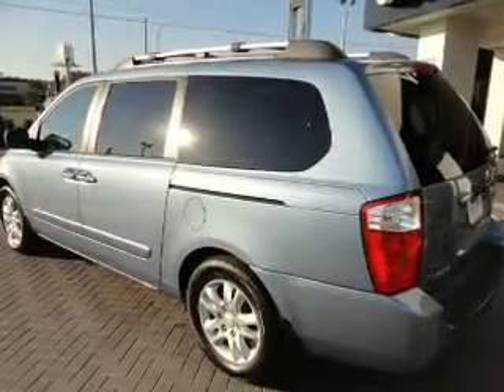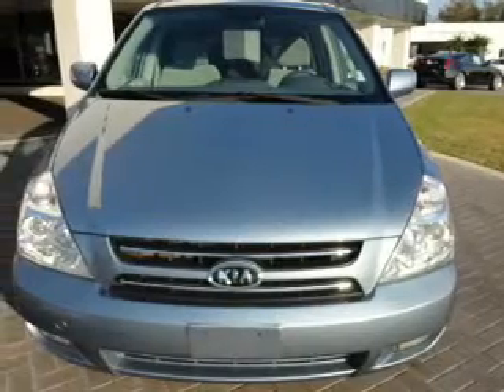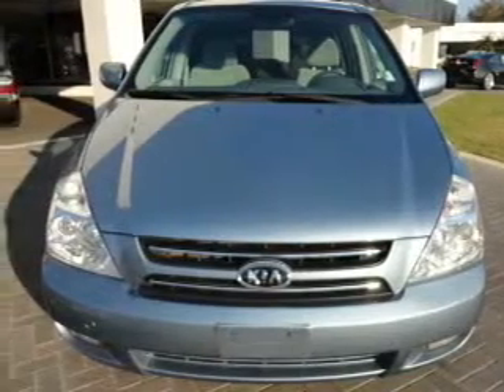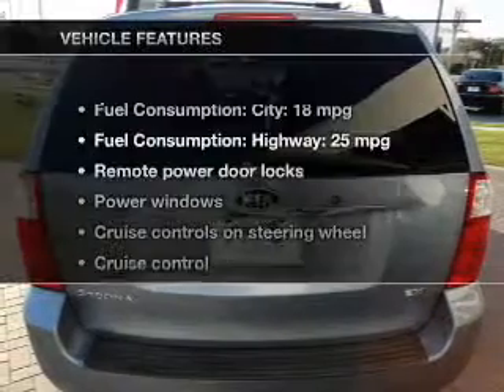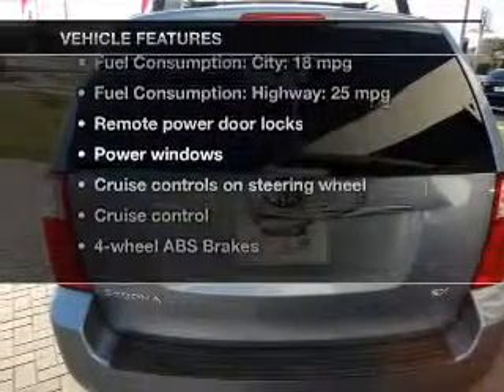Premium wheels give a more luxurious look. You will appreciate the safety feature of anti-lock brakes. Enjoy the flexibility of multi-zone temperature controls, plus these notable features included in this vehicle.